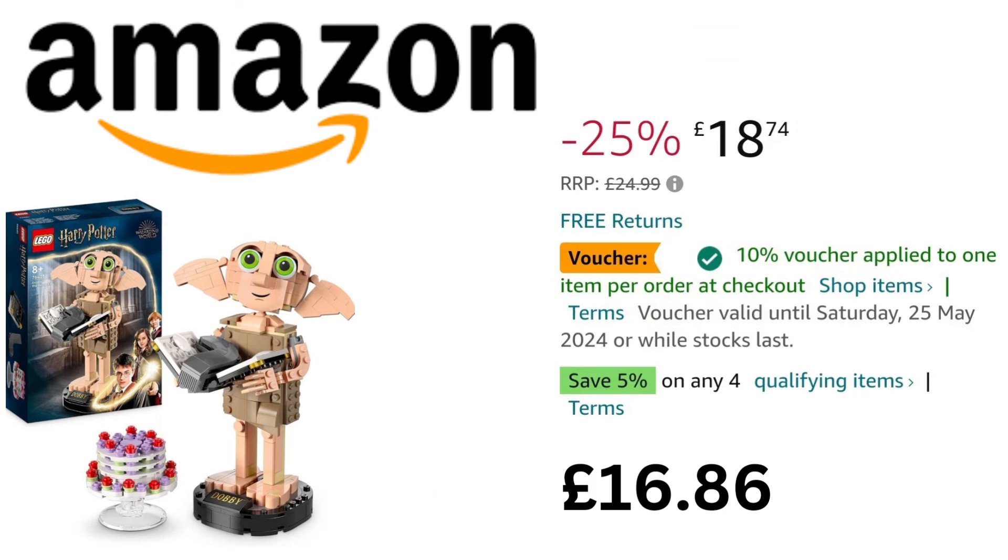He comes with a brick-built stand with his nameplate so he can be displayed in your Harry Potter bedroom. The recommended retail price for Dobby is £24.99. Amazon currently have him on offer for £18.74, but don't forget to click the coupon box to receive an extra 10% off, bringing the total to £16.86. Also, if you buy four qualifying items you will receive an additional 5% off the total — the four items don't all have to be the same.